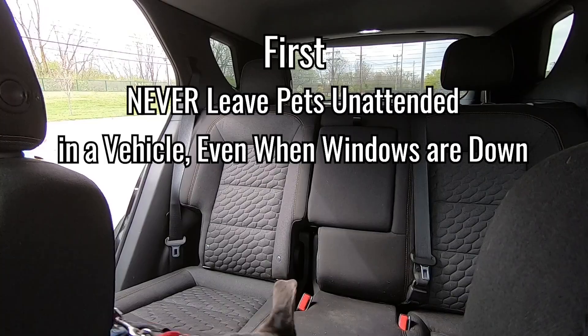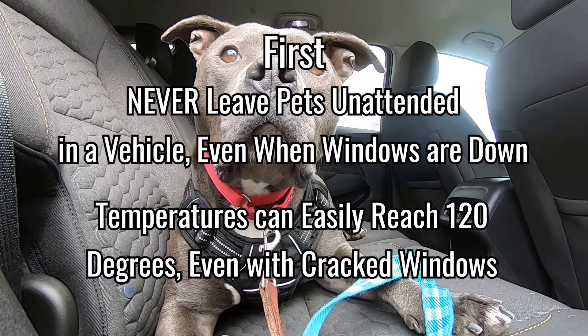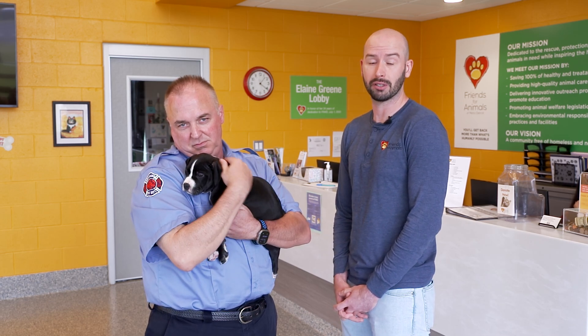First, everyone should remember: never leave pets in a parked vehicle, even for a few minutes. The inside temperature of the car can quickly reach 120 degrees, even with the windows cracked open. Cracked windows won't protect your pet from suffering heat stroke or worse during hot summer days.